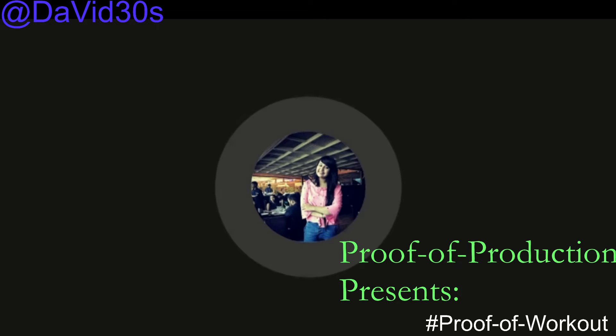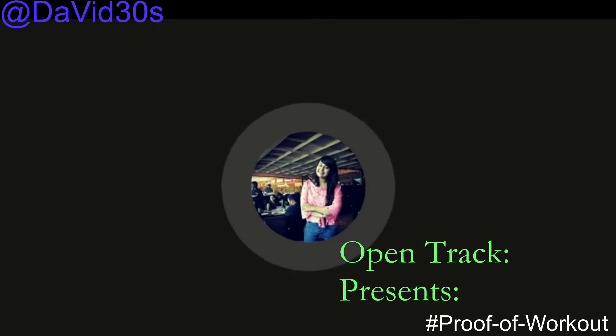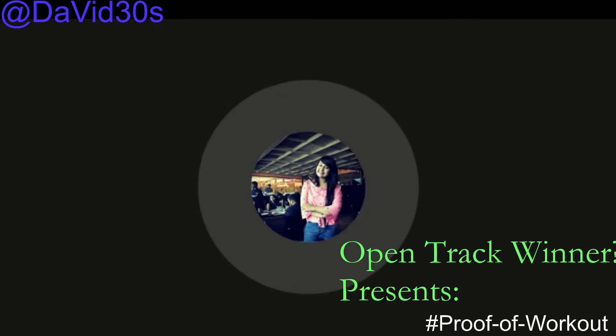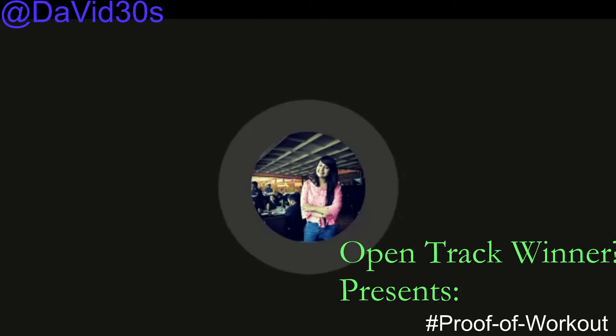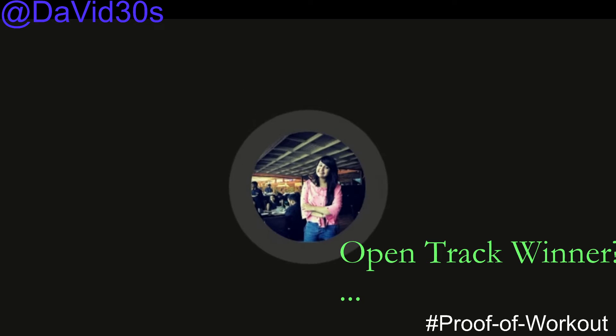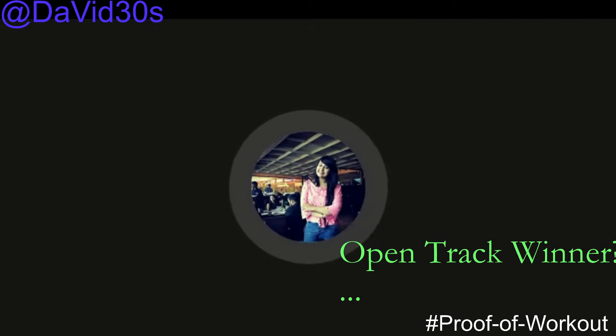For Explainer Videos, we have two winners: one explaining how to deploy dApps on Polygon using Truffle, and the second on how to deploy dApps on Polygon using Hardhat. For OpenTrack, unfortunately we couldn't choose any winner.